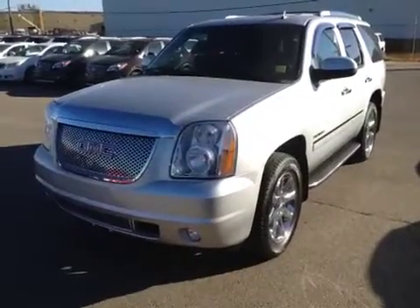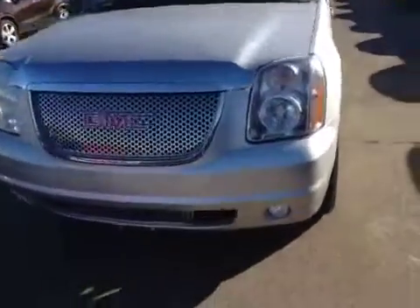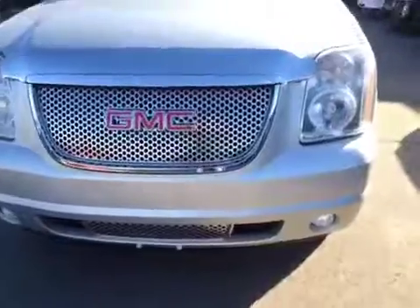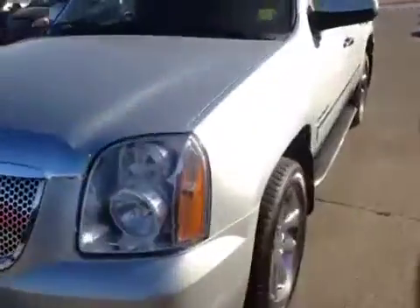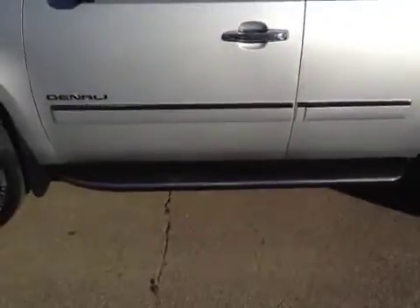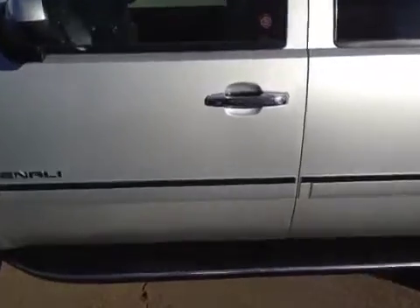Welcome to Diva Chevrolet in Airdrie. This is a used 2012 GMC Yukon Denali. It has front tow hooks, front fog lights, a bug deflector, automatic running headlights, chrome detailed running boards, chrome detailing along the sides, chrome handlebars, and a silver exterior. Let's take a look at the inside.